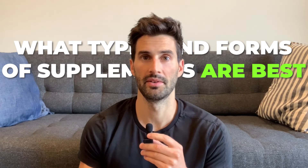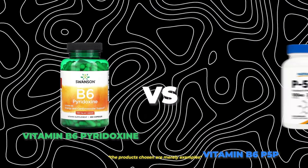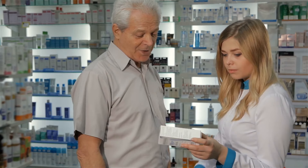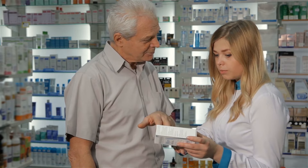In this video we're going to discuss which types and forms of supplements are likely better than others. This is a follow-up to last week's video on 10 common nutrient deficiencies and their symptoms. I'll discuss the differences between the different salt forms of certain vitamins and nutrients — for example, vitamin B6 pyridoxine versus vitamin B6 P5P. As a licensed pharmacist for over a decade, I find that choosing a suboptimal salt form of a vitamin or nutrient is the biggest miss when it comes to people picking supplements, and this is something many pharmacists aren't even aware of.